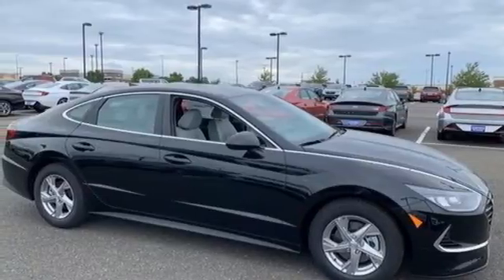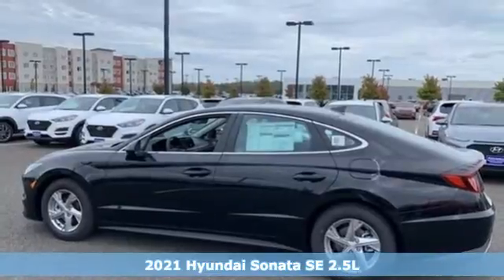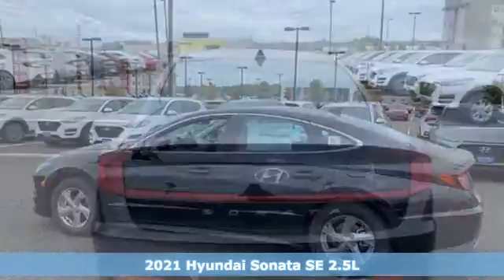Here's a new 2021 Hyundai Sonata. Hyundai's attention to detail means a better driving experience for you.